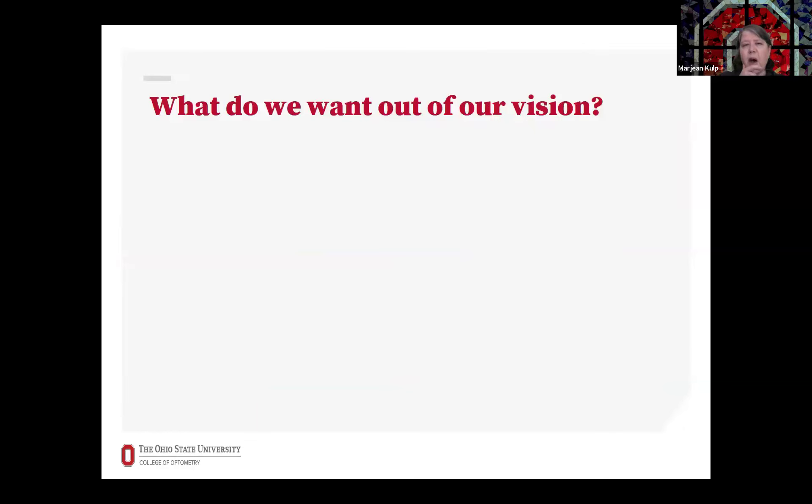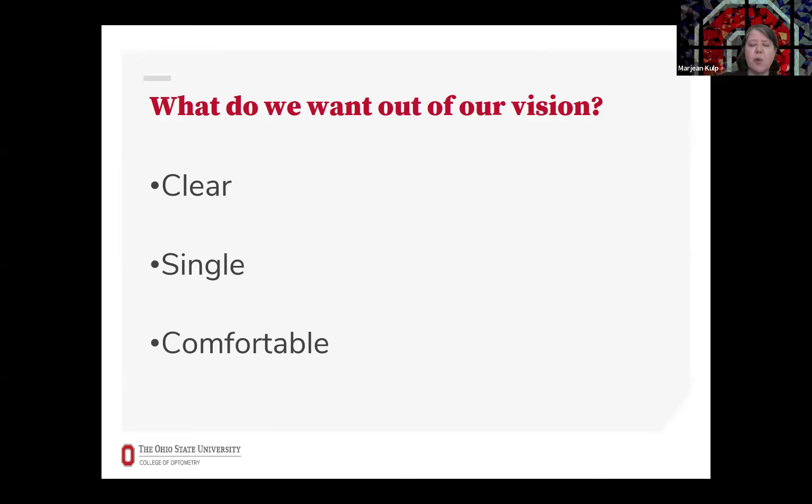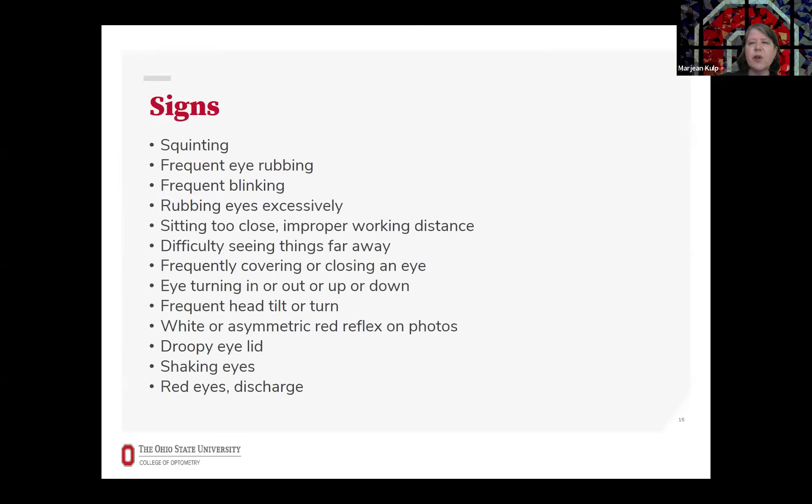Now let's talk about some common vision problems. It's helpful first to think about what we want out of our vision — it's important for our vision to be clear, single, and comfortable. Those are some things to think about as we discuss different common vision problems. Often vision problems are not obvious, but there are some common signs. These are things to think about in order to make sure that you follow up with an eye exam if you do see any of these signs.